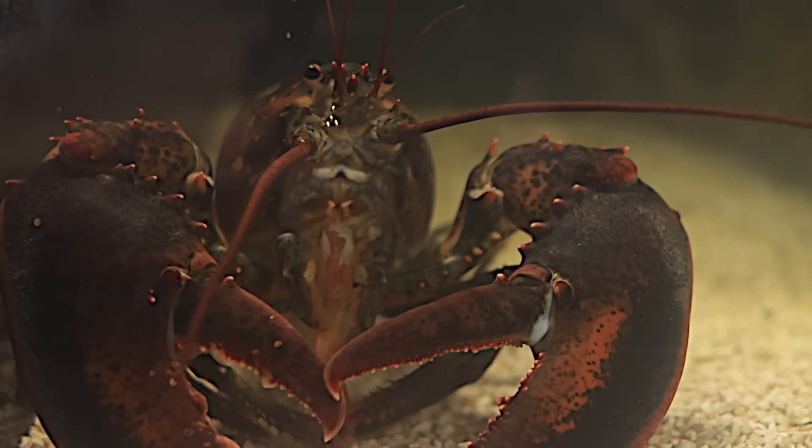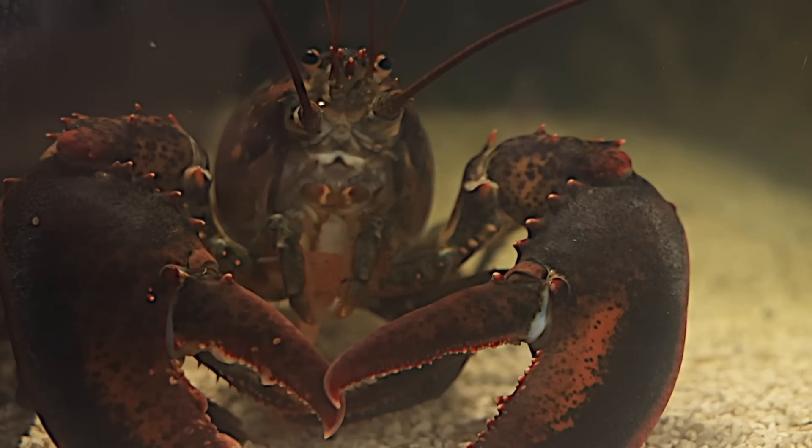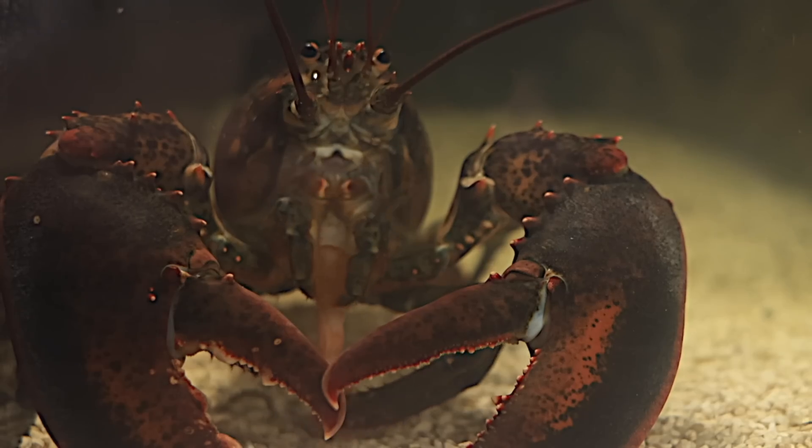Leon has a lot going on where he eats. A lot of moving parts. Here's a slow motion look. This has slowed down about five times from normal.